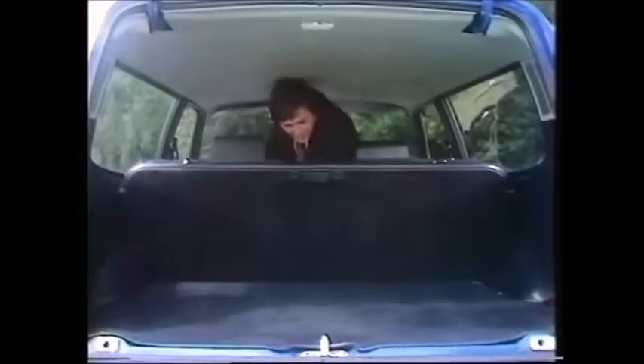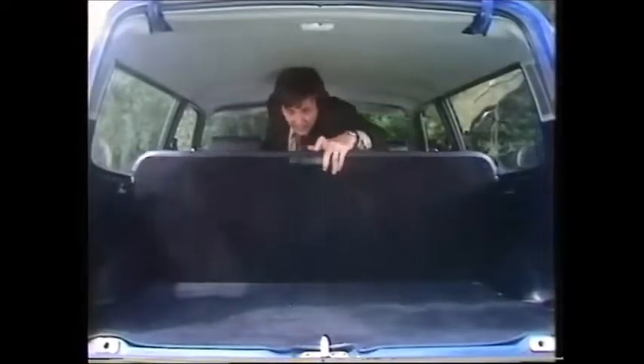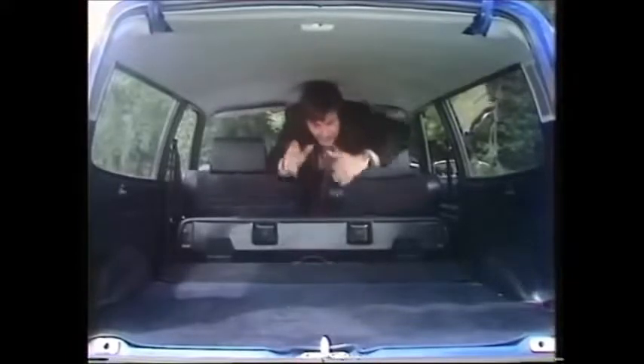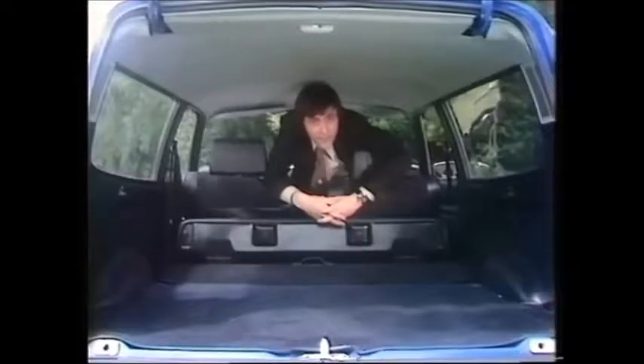Turning into a full estate is simplicity itself. You merely lift the squab here, and then using the central release lever — one — down she goes. In this condition, you've got 53 cubic feet of load carrying capacity.